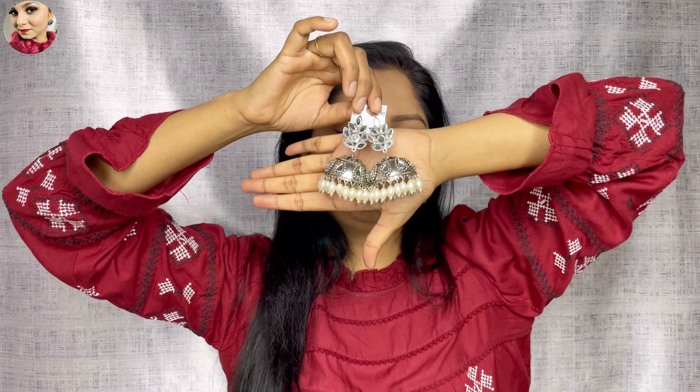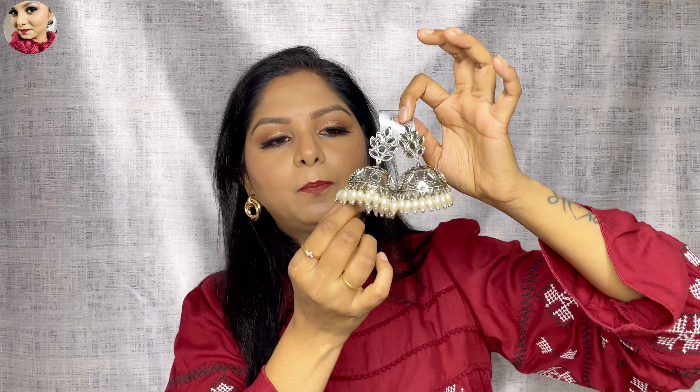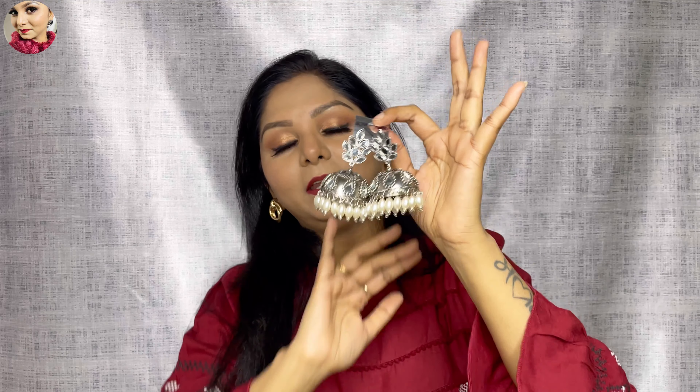Look at these earrings — I really liked them. They have a pearl design on the bottom. You can wear them with a skirt, a heavy dress, or a traditional outfit during wedding season. And these are just 150 rupees — the quality is very good for that price.